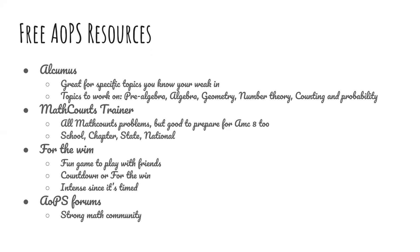In MathCounts Trainer there's the school, chapter, state, and national level. For the Win is a fun game you can play with your friends. There are two ways to play: Countdown or For the Win. It's intense because it's timed. The AOPS forums also have a strong math competition community.